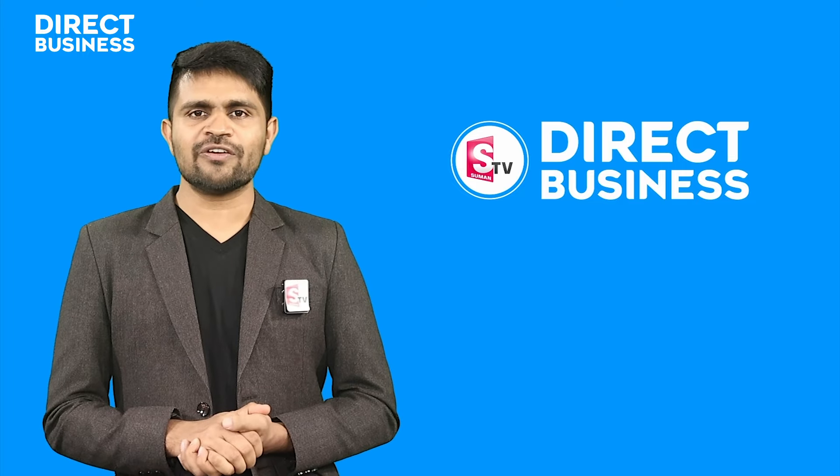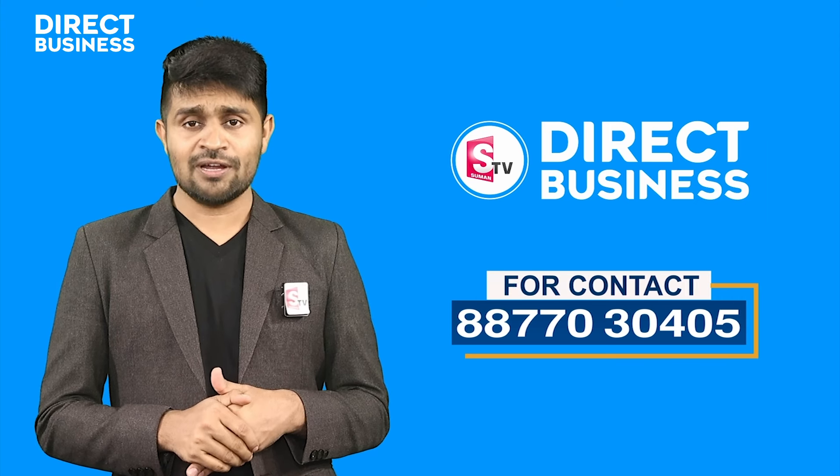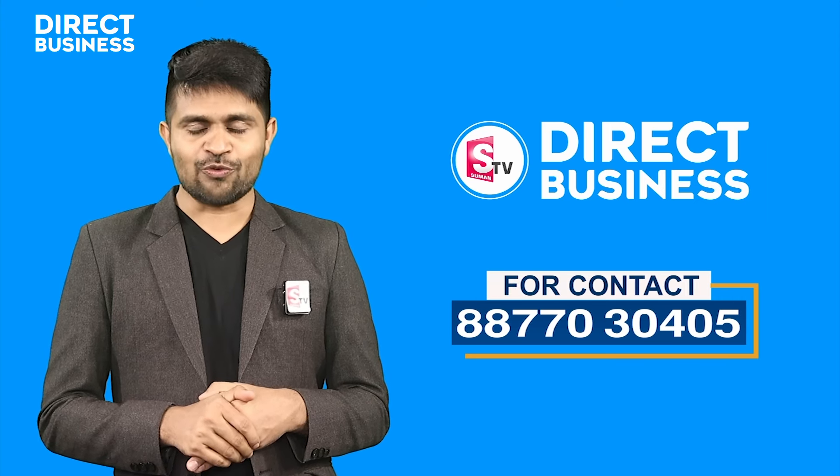If you are interested, you can register your direct business or register with VAPARAN. The contact number is 877-30405. You can reach us via email to help you.